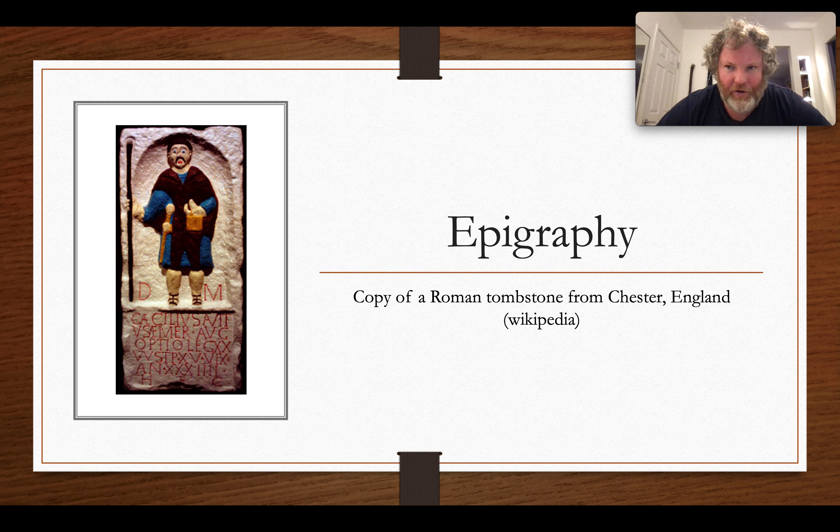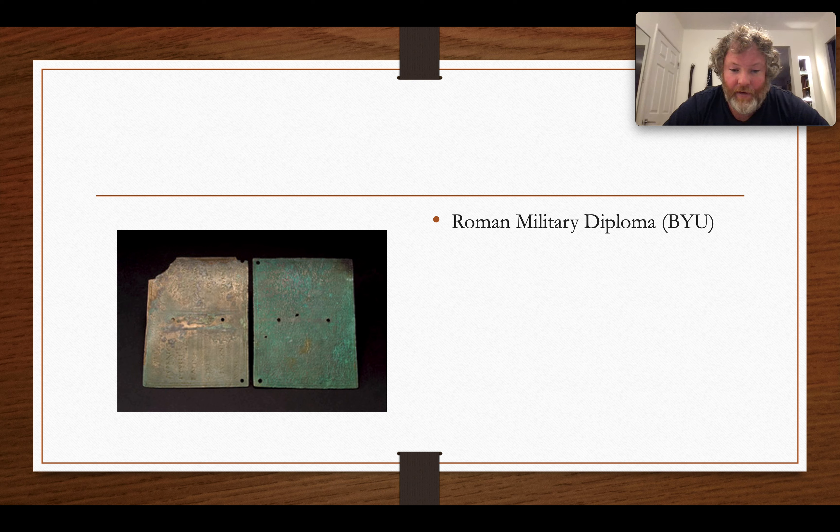Another interesting and important kind of inscription is the military diploma. The Romans had something a little like our modern passport — the diploma is the modern name for it. It typically consists of two bronze sheets tied together, copies of an original proclamation posted at the military base and possibly also in Rome. This document provided citizenship and other rights to serving soldiers, and we have thousands of these, especially for auxiliary soldiers.